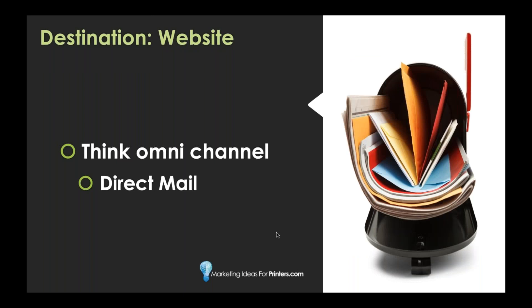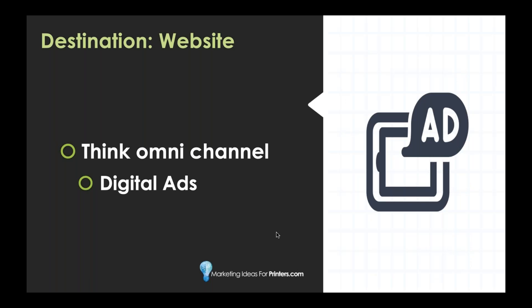With direct mail, try featuring how-to content - things like 'how to build the perfect direct mail campaign' or 'best design tactics for your postcard campaign.' One way to connect your direct mail to your website is to have one part of the content on your mail piece and the other part on the website. You could do jokes, trivia, or challenges where the start of your joke is on your postcard but the punchline is on your website, or trivia questions on the postcard and answers on the website.